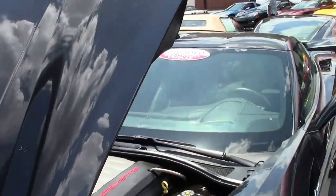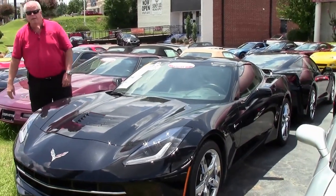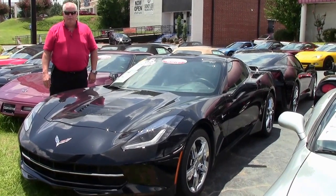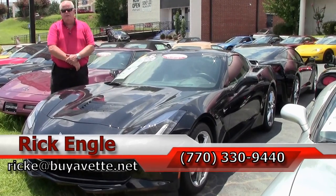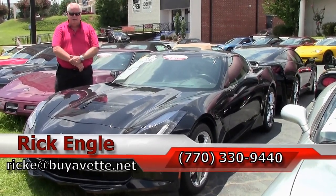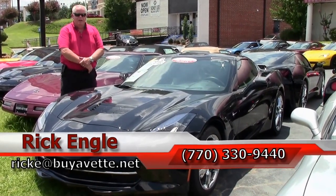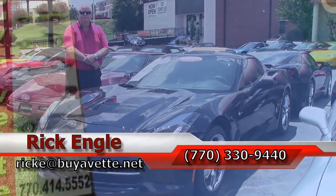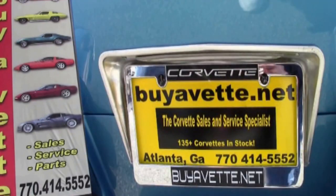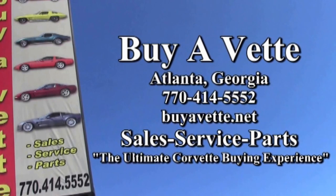So if you'd like to come and test drive this car or any of our cars in inventory, feel free to call me at 770-330-9440 or you can email me at rick.e@buyevent.net. Thank you for letting me present to you this 2014 3LT C7 7-speed manual transmission. Call me folks — I'd like to put you in this car. Enjoy the ride and thank you.